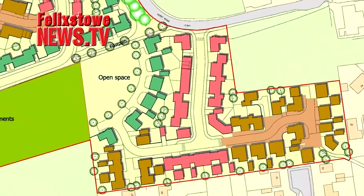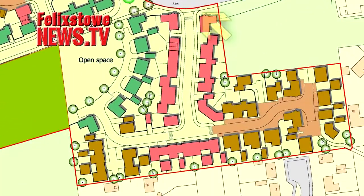The smaller eastern part of the proposed development has just one entrance from Ferry Road and fewer homes. It butts up to a number of existing houses but doesn't have any roadway links with them. The area will include some open space.